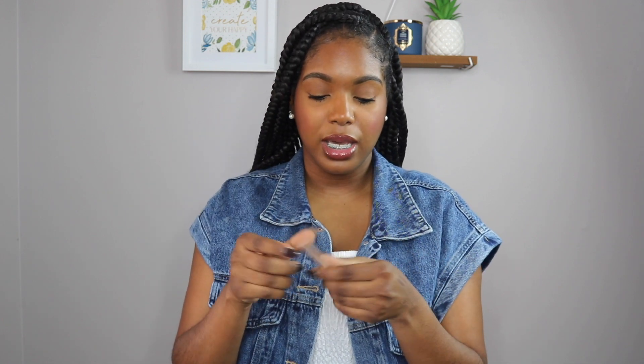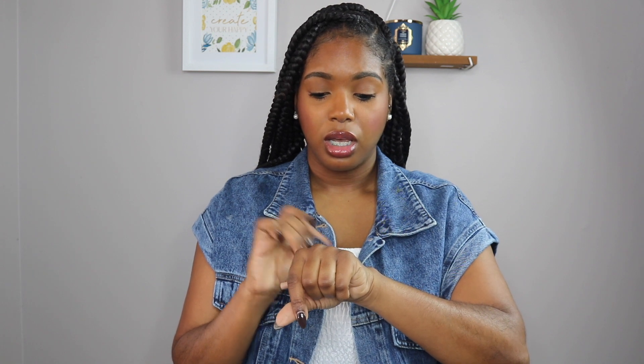Last but not least on the high-end side is from the Dose of Colors and Makeup Shayla collaboration — the lip liner from her lip trio 'Icing on the Cake,' in the color 'She's Ready.' This is a retractable pencil so no sharpener needed. It's incredibly creamy, like butter. It's not matte — it gives you shine and you can move it around to blend it. Love this one.